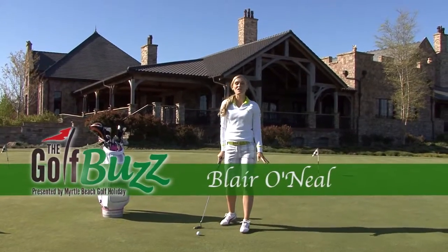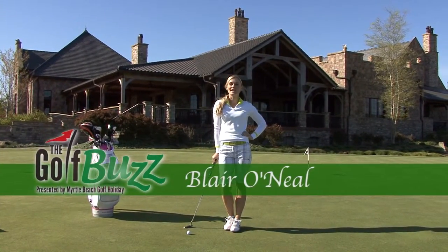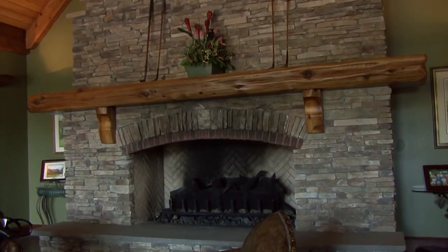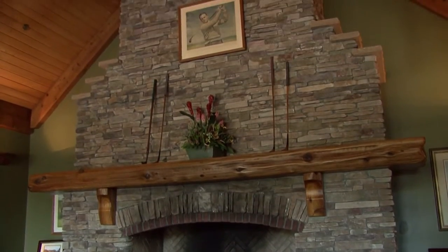Hi, my name is Blair O'Neil, host of The Golf Buzz presented by Myrtle Beach Golf Holiday. Today I'm with the beautiful Thistle Golf Club, and we're going to go inside and speak to head golf professional Gene Weldon. I've made my way into the members room at the Thistle Golf Club, and I'm with Gene Weldon. Thanks for having me today. My pleasure. Been looking forward to this.